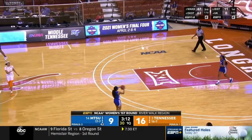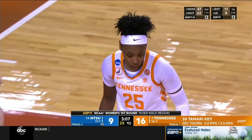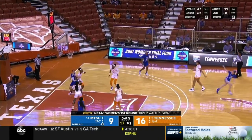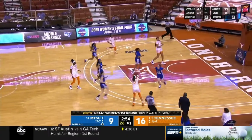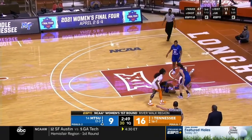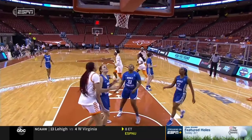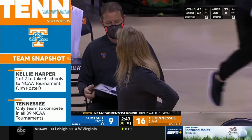A gorgeous setup from Jordan Horston — the sophomore out of Columbus, Ohio, who was the MVP of the McDonald's All-America game a couple years ago. Davis flicks it ahead to Burrell in transition — no. A loose ball foul goes against Tennessee and Key. Beautiful pass from Horston to Key, and that's where Key has the advantage with her size on the offensive end when she's in the paint.